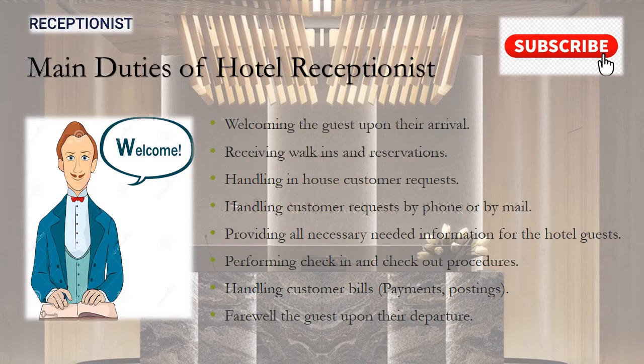The receptionist also performs check-in and check-out procedures, handles the customer bills, and farewells the guests upon their departure.